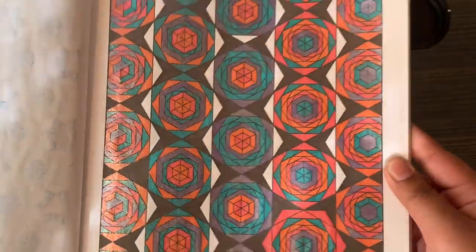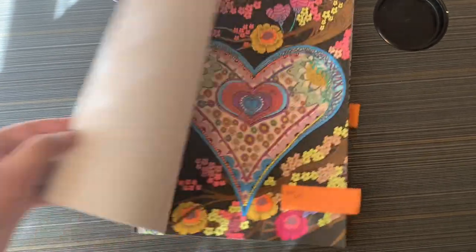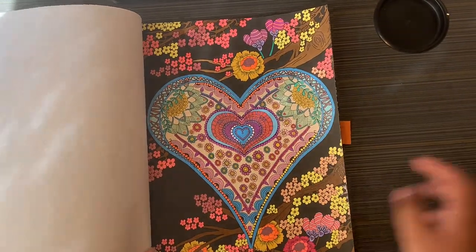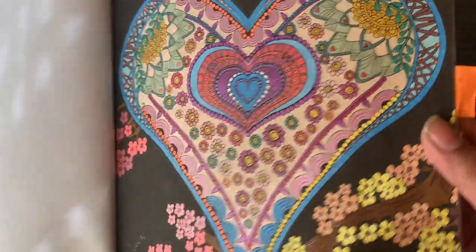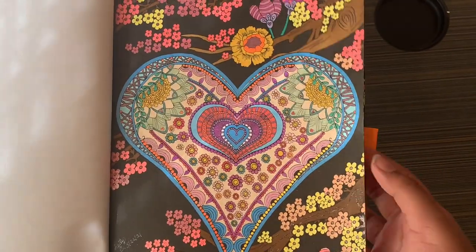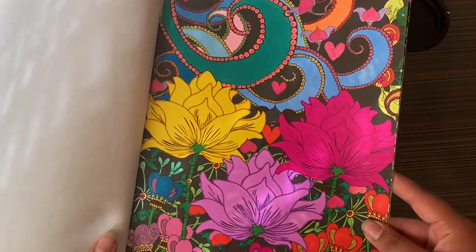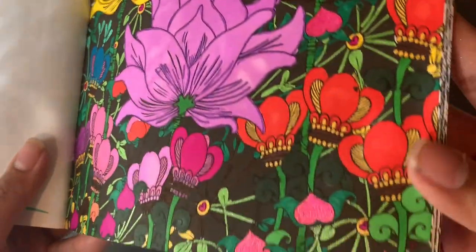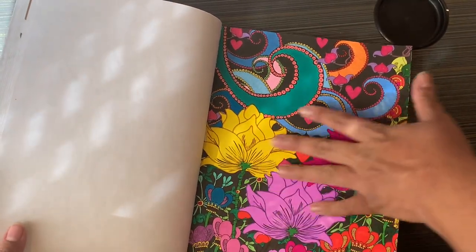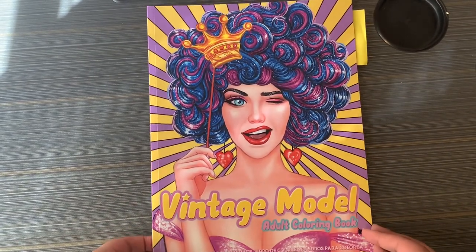This is Creative Haven Midnight Garden by Lindsay Boylin. I did two pages in here with Aen gel pens — all gel pen. I like this one a lot; it's very pretty — just random colors I picked. The second one I did with Bic gel pens and alcohol markers — a combination. I love this book. Those three flowers are really bold.